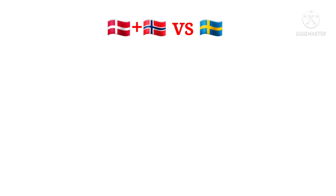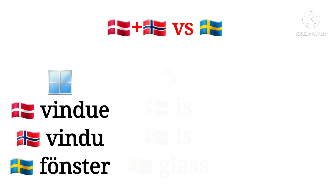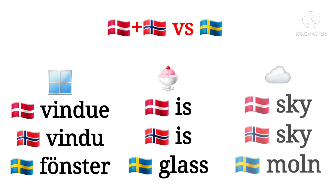Another possibility is that the Danish and Norwegian word are very similar but the Swedish one is totally different. Good examples are window, ice cream and cloud.